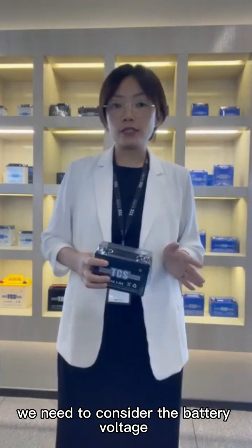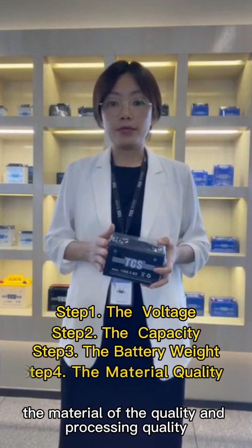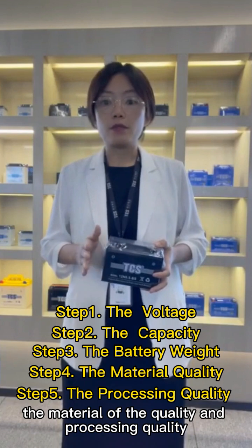We need to consider the battery's voltage, the capacity, the battery's weight, the material quality, and the processing quantity.